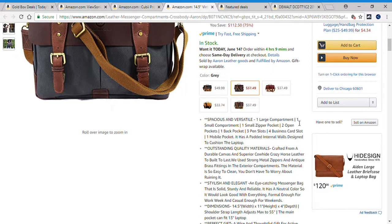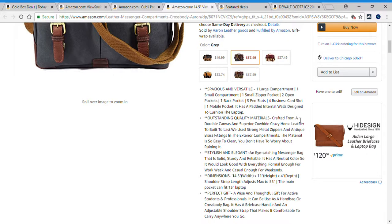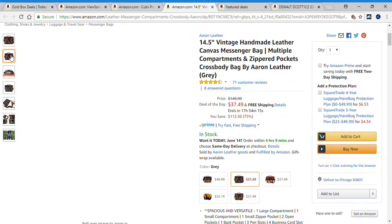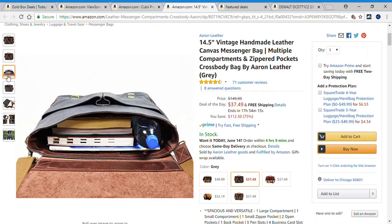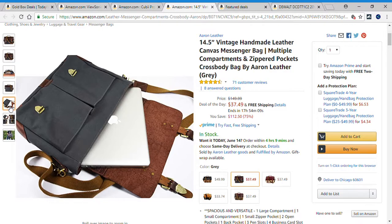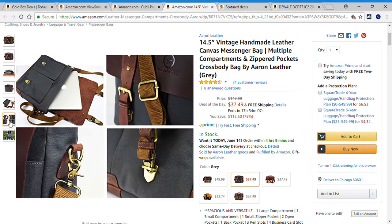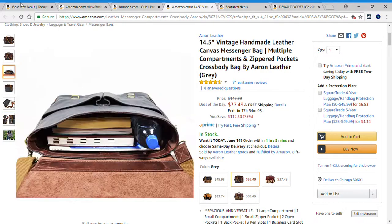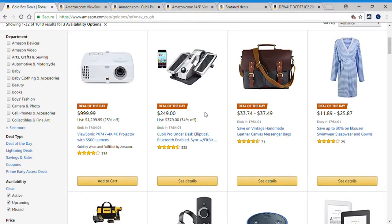It has a neutral color so it looks good with everything — formal enough for work and casual enough for weekends. If you are interested in this awesome handmade leather canvas bag, please check below in the description box for the link, because this is deal number three.